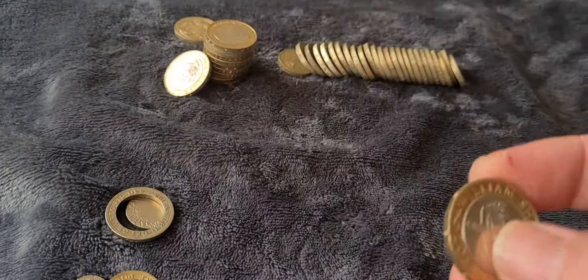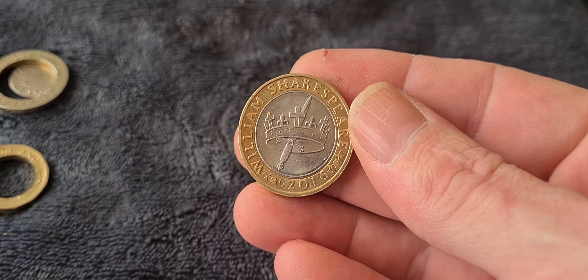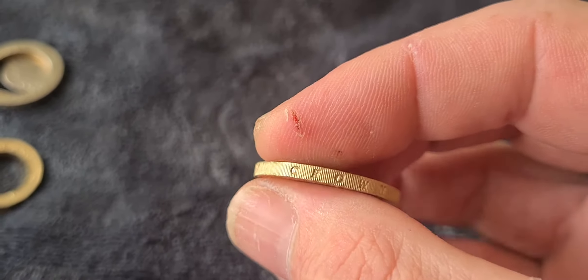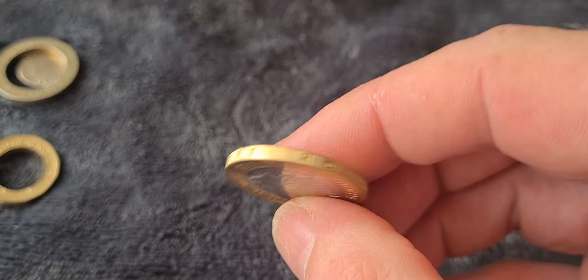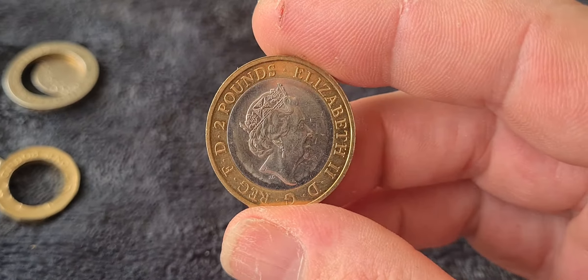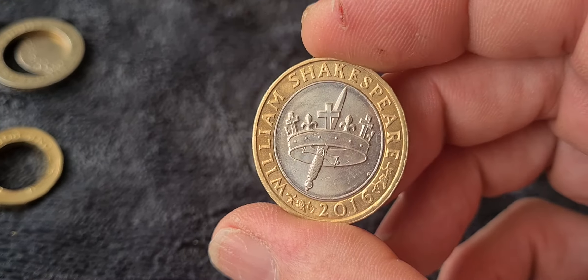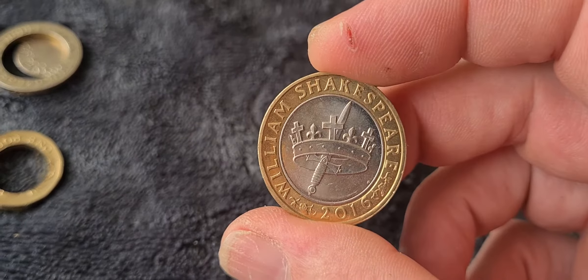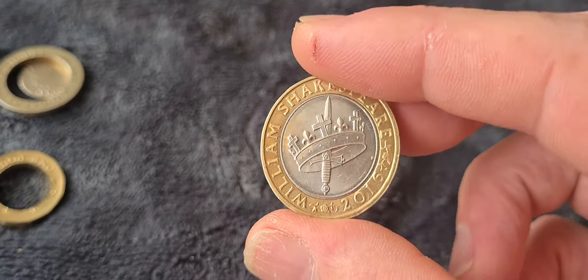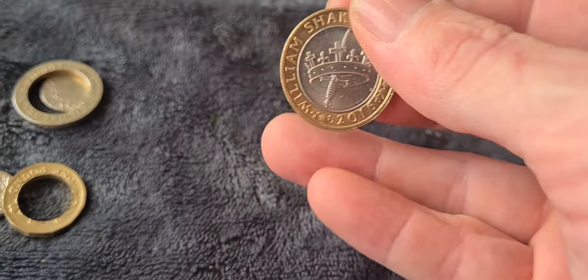The first two pound coin in the pile is the Shakespeare's Histories coin with the edge inscription 'The Hollow Crown.' Nothing too unusual about that. These coins were quite rare in circulation up to a few months ago, but now the Royal Mint is releasing them from long-term store — literally millions turning up all over the place. Not as rare as it once was, but still a desirable coin.